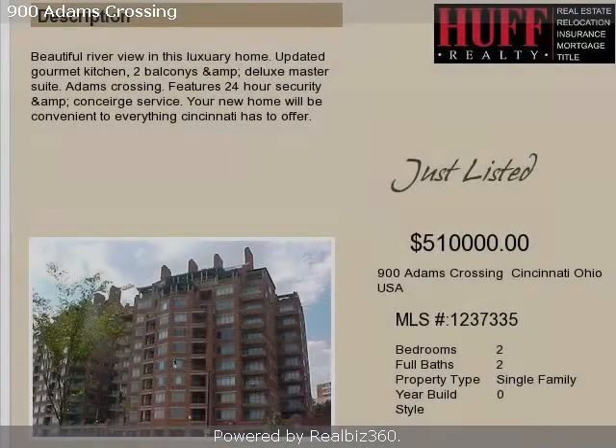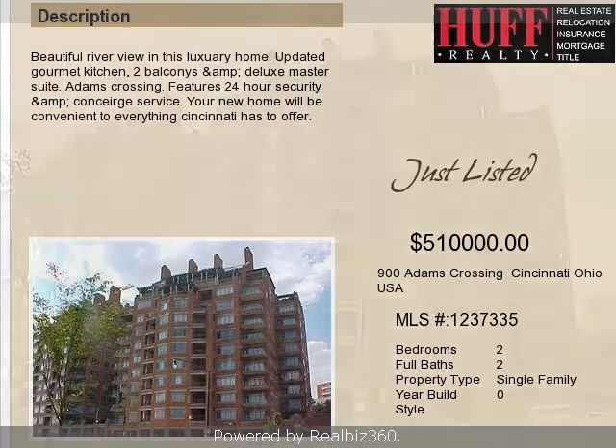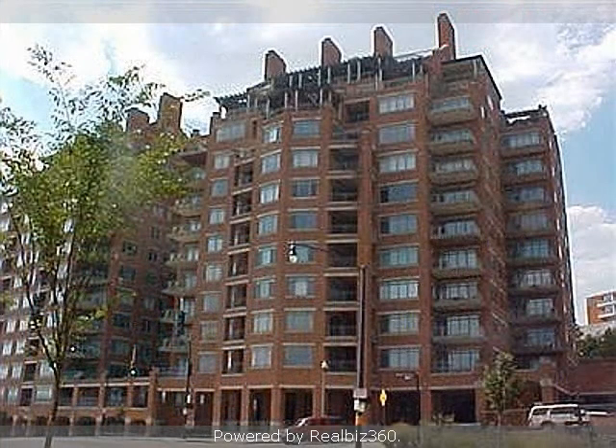This property is a two-bedroom, two full baths, and one-half bath condominium. This property is listed for $510,000.